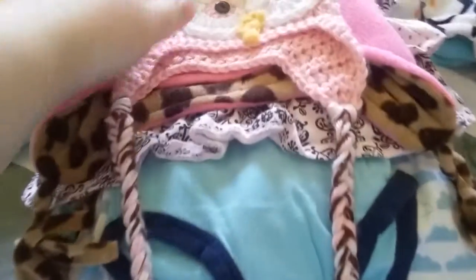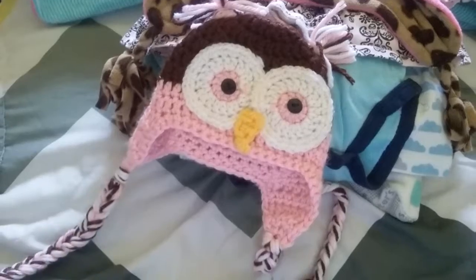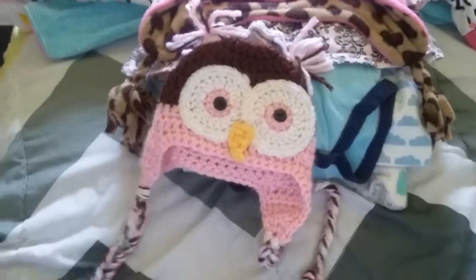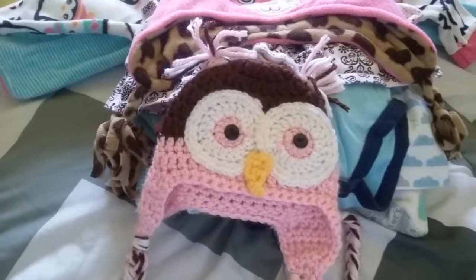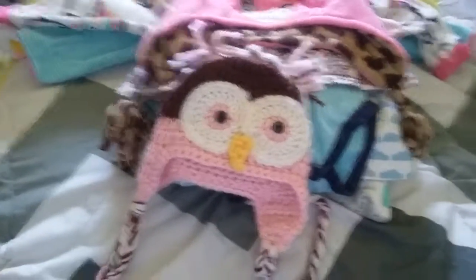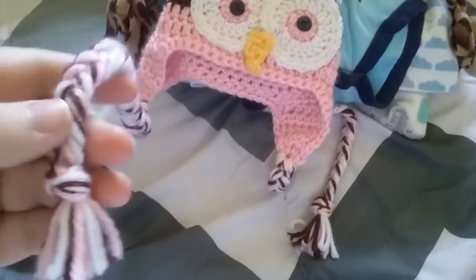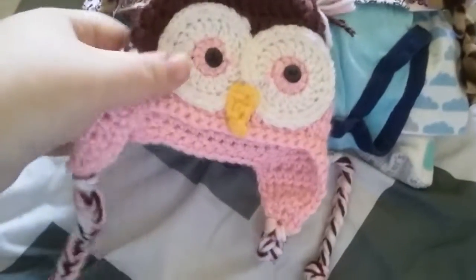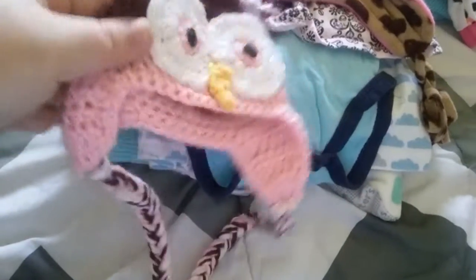I got this little owl hat and I really love it. It's newborn size — it's pretty small. I tried it on Harlow but she has kind of a big head and it was a little tight on her. It's handmade — there's no tag on it — so somebody made that, but it's so cute, I love it.